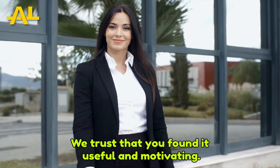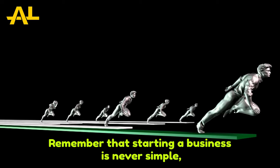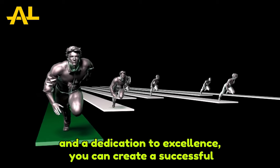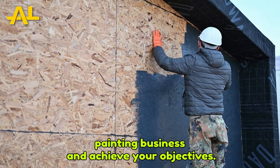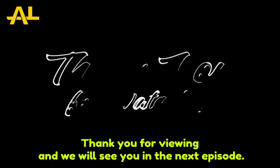We trust that you found it useful and motivating. Remember that starting a business is never simple, but with hard work, dedication, and a commitment to excellence, you can create a successful painting business and achieve your objectives. Thank you for viewing, and we'll see you in the next episode.